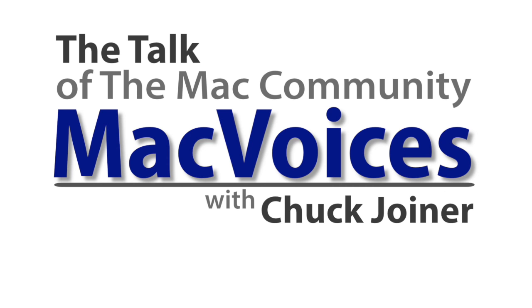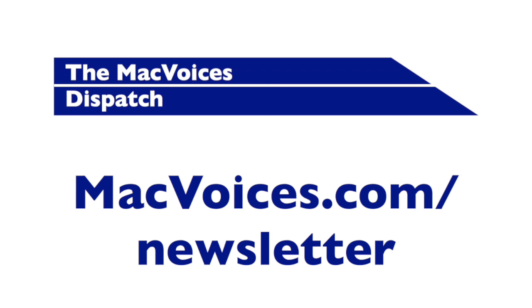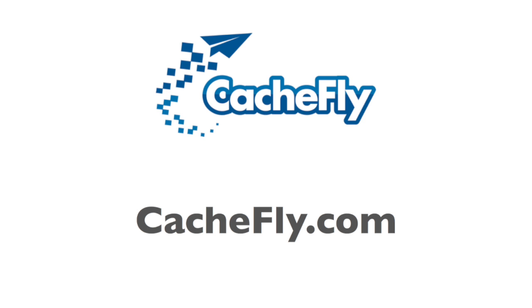Visit macvoices.com for links, show notes, and to subscribe. Connect with Chuck on Twitter, Google+, YouTube, Facebook, LinkedIn, and the Mac Voices blog. Subscribe to the Mac Voices Dispatch weekly newsletter at macvoices.com/newsletter. Subscribe to the free Mac Voices magazine on Flipboard at macvoices.com/magazine. Advertising and sponsorships handled by Backbeat Media. Bandwidth provided by Cashfly.